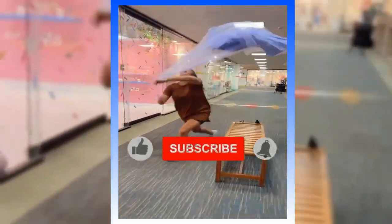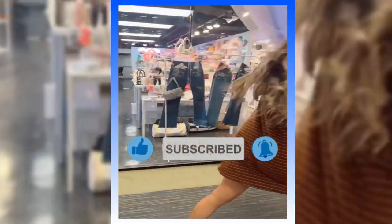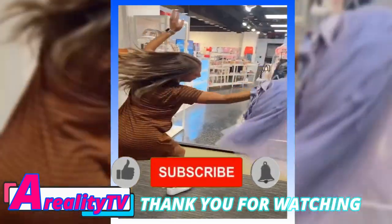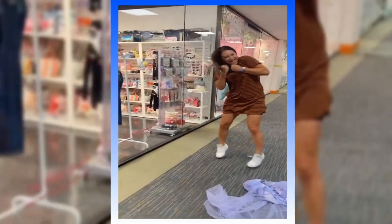OutDaughtered shocked Instagram with a daring new look yesterday. The mother of six took to her Instagram dedicated to her clothing boutique Grayson B to show off her shockingly revealing fit. What was Danielle wearing that was so surprising?